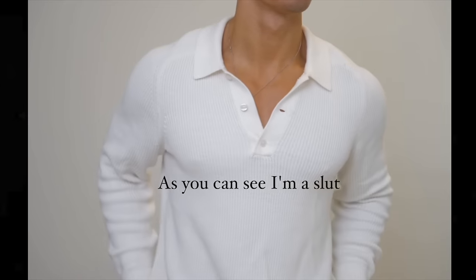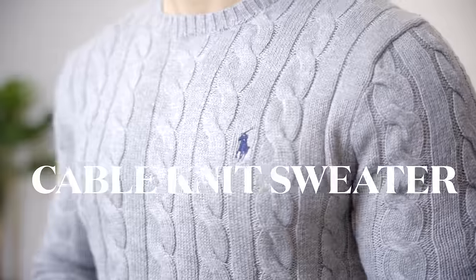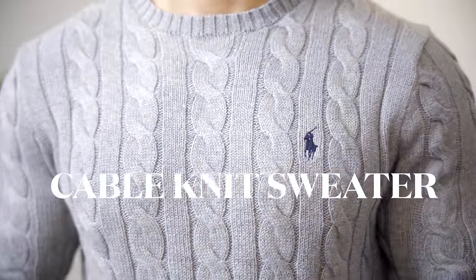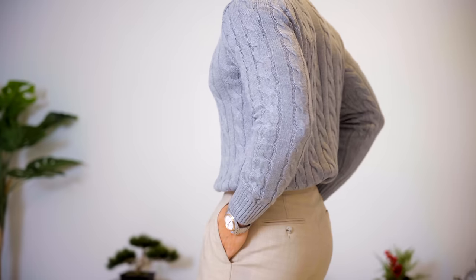Moving on to my knit sweaters — this category was super difficult because you guys know how much I love my knits. In first place, a recent Black Friday purchase, is this cable knit sweater from Ralph Lauren in the Heather Gray. It's also in an XS. You guys know I'm a fiend for cable knit. It's so classy, it's timeless.